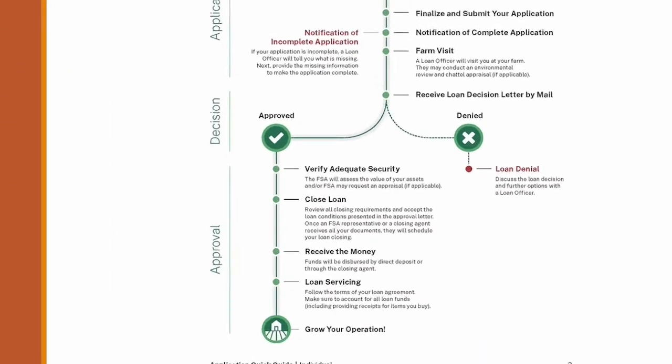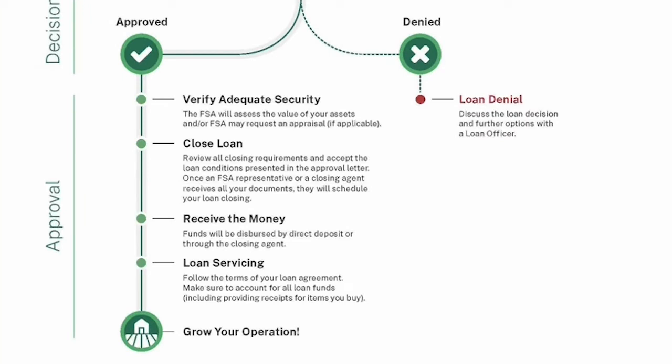If you're approved, they'll verify that the collateral you promised is available and proper, then close the loan. You'll review all the documents, looking at the terms and interest rate offered, making sure everybody's on the same page, because this is your guiding document for the life of the loan. Once you agree and sign off, you receive the money — nowadays it'll come through the bank, not a check — and then you abide by the terms, making payments when they're due.